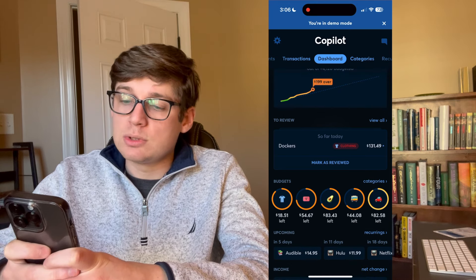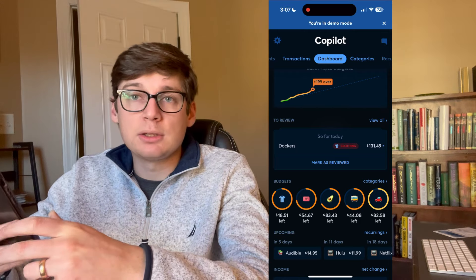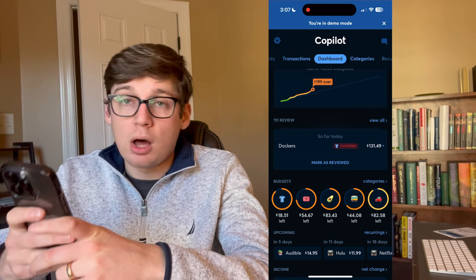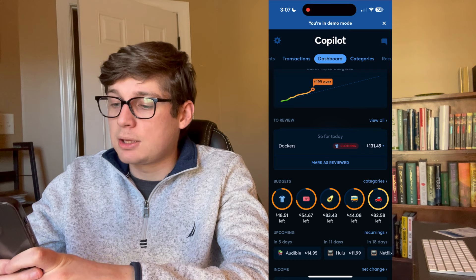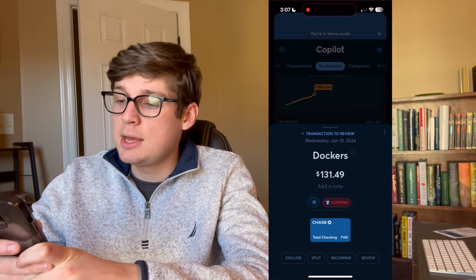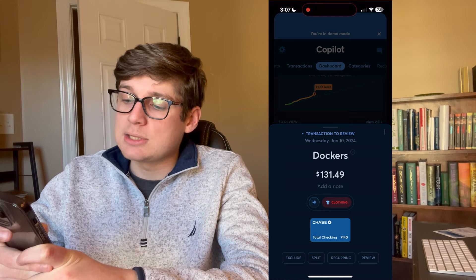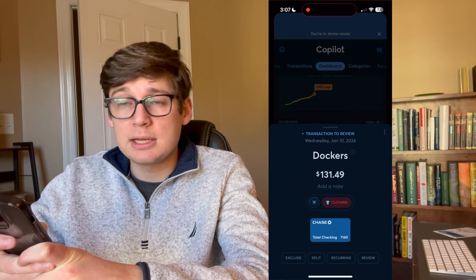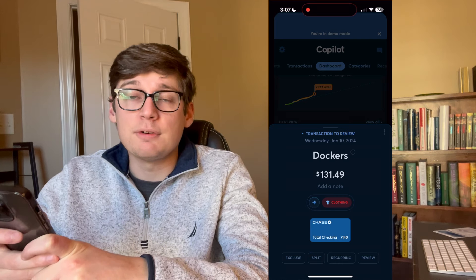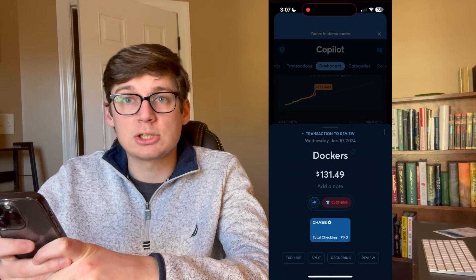Underneath that there's a 'to review' section showing purchases or transactions you've recently made. As you link different bank accounts, credit cards, or debit cards, those will automatically show up here as soon as you make a purchase. If I click on the Dockers one, for example, it opens up and shows the transaction occurred on Wednesday January 10th — Dockers for $131.49. I can add a note, and you can see it says 'clothing' with a little star icon. That star icon is an update — Copilot is now using AI to categorize your purchases based on your past purchase history, making the algorithm much more effective at categorizing transactions correctly.